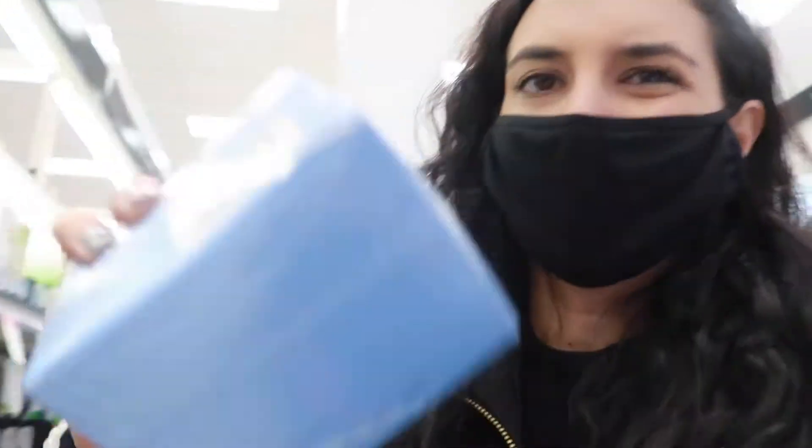Last thing I just need is some makeup remover. I use the Neutrogena makeup removing wipes, so I'm just going to grab the pack with two because you can always use makeup remover. I think that should do it.